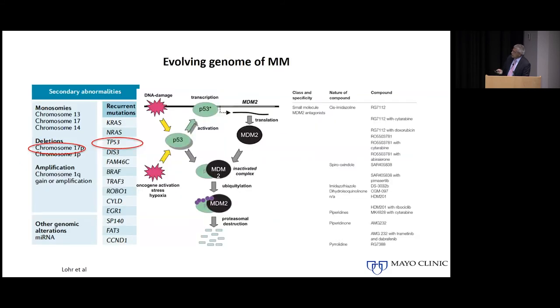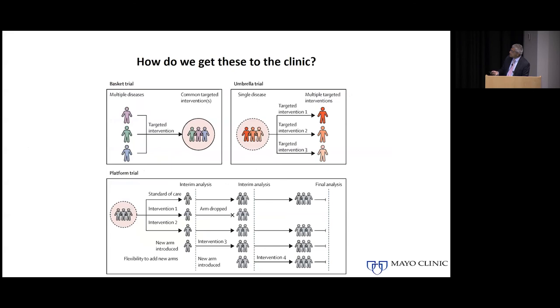Other high-risk markers include abnormalities of chromosome 17, which lead to loss of function of the gene TP53 — often referred to as the guardian of the genome, because that is the mechanism through which normal cells die when irreversibly damaged. In myeloma, anywhere from 10 to 25 percent of patients can have abnormalities involving TP53. Drugs are being explored in this context to see if we can target those cells with this abnormality and kill them, since these cells are very resistant to conventional therapies.